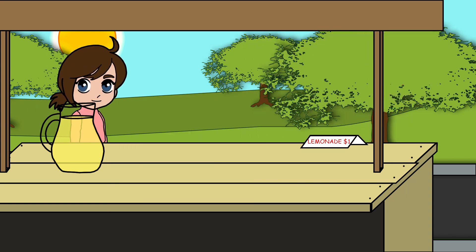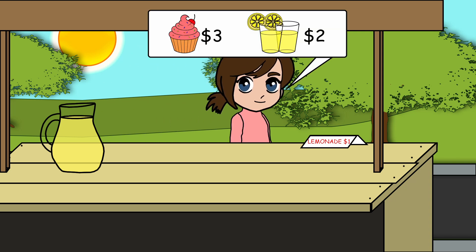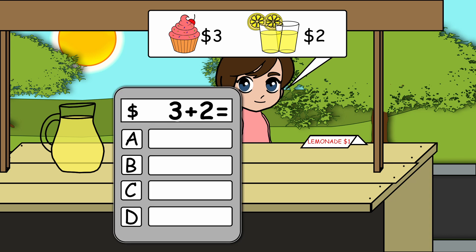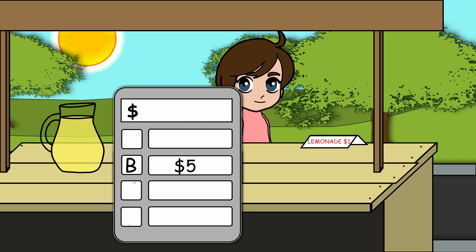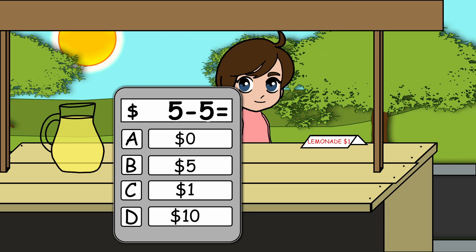Another customer! She wants one cupcake and two lemonades. How much does it cost? Five dollars. She gave us five dollars, so her change is zero dollars.